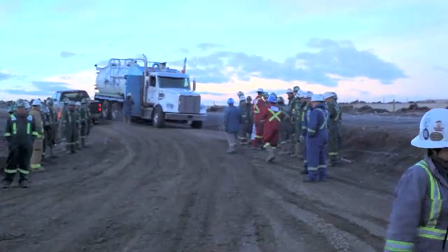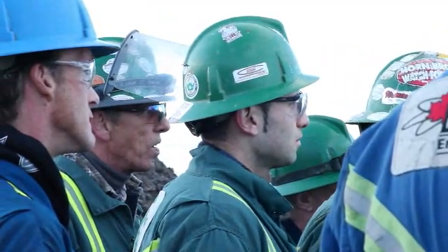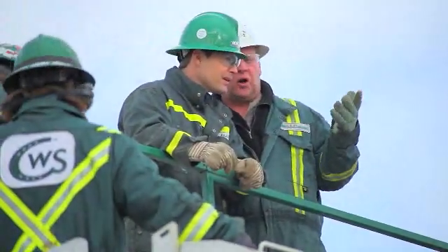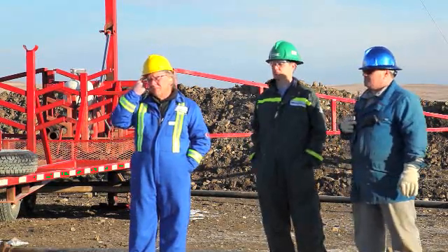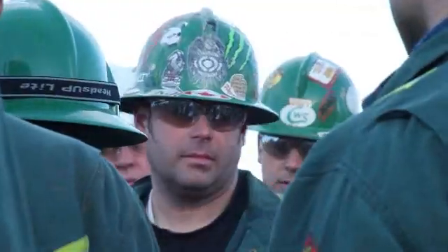The day begins with the morning meeting, where attendance is mandatory for anyone and everyone who will be working on site that day. The meeting is run by the well site supervisor — in this case, someone from Petrobakken — who is in charge of the whole site, representing the customer's interest. The fracturing supervisor from CalFrac works side by side with the well site supervisor throughout the day. Roll call is done and the roster is signed to ensure everyone is accounted for. Once the meeting is over, the team is ready to get started.